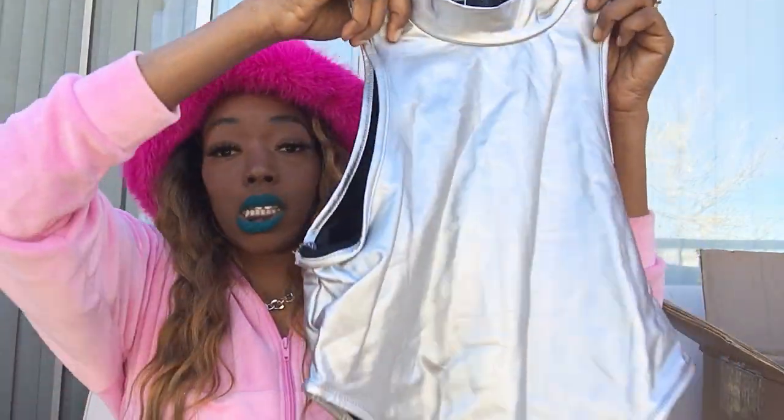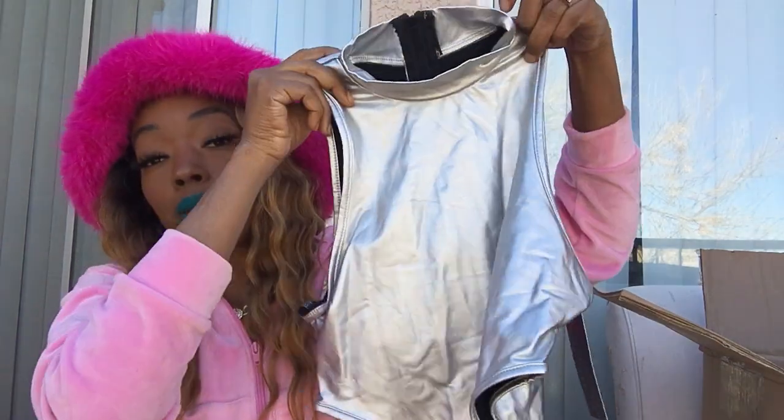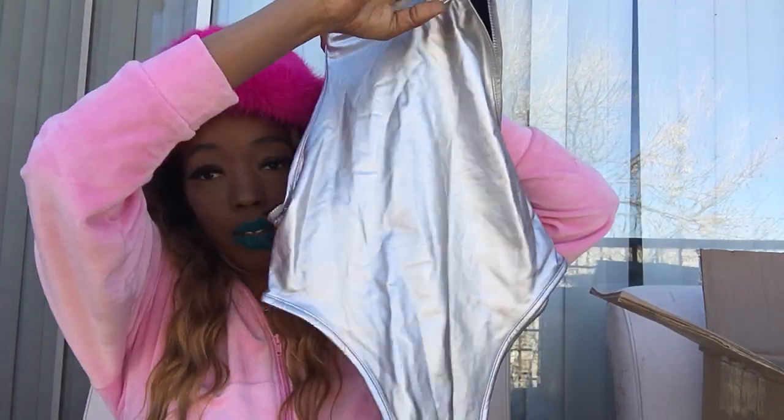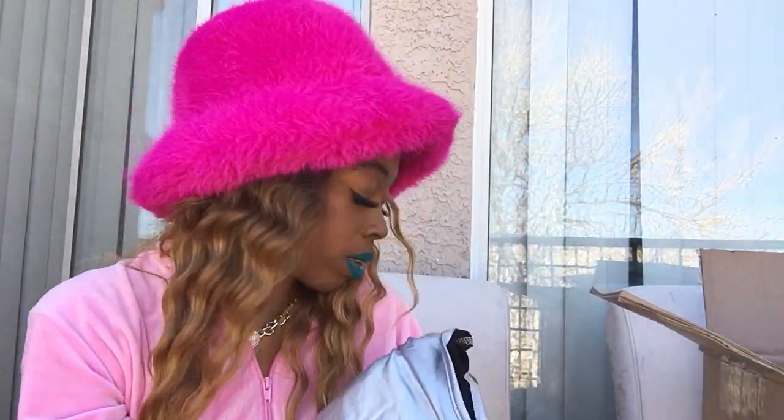Next I picked up another silver top. It's a silver bodysuit with a high cut that snaps at the bottom, and it zips up in the back. Super cute — it's like a faux leather material, and I'm loving it.